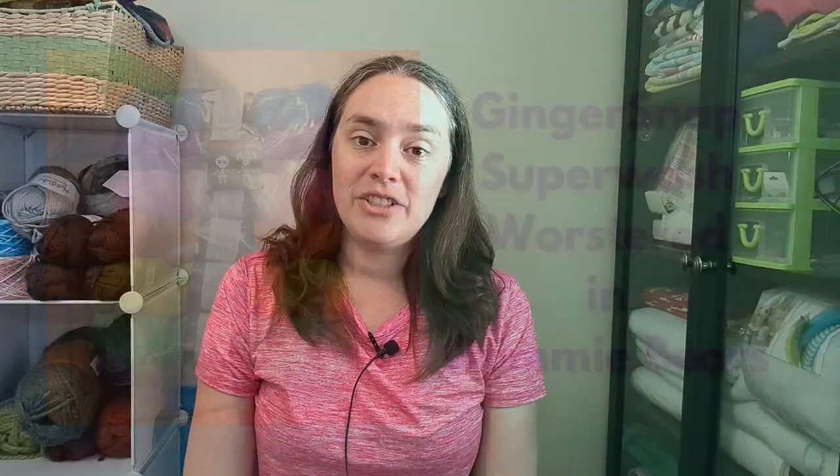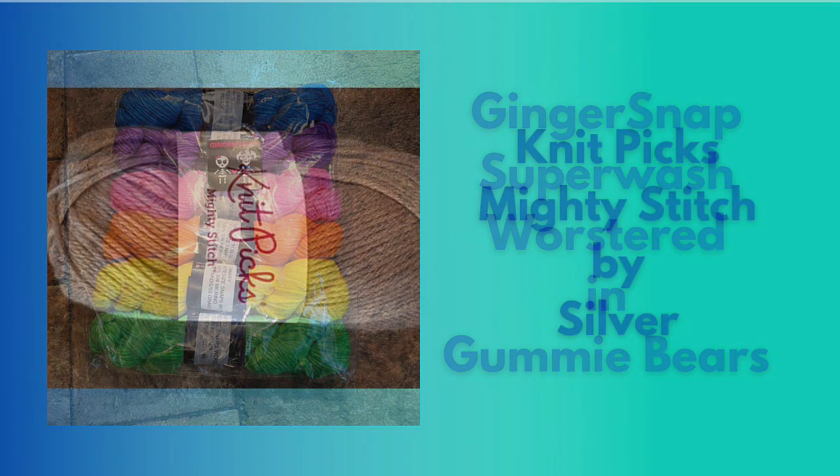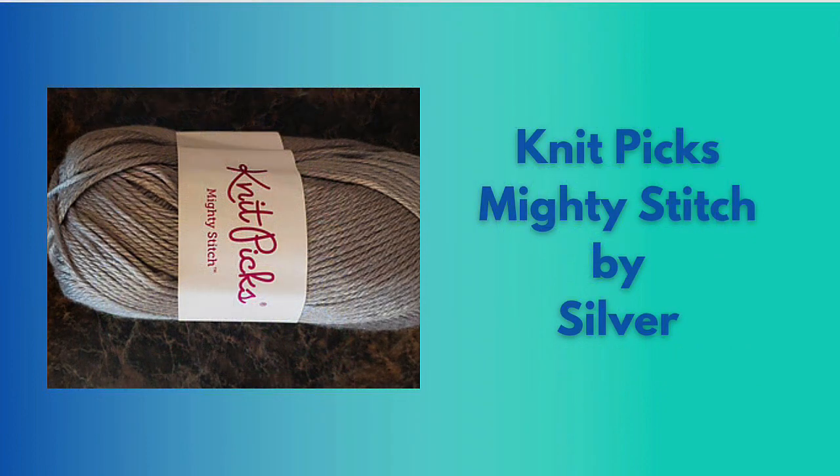So these fun creatures are all mascots for my upcoming trip this summer. We each picked an animal and I created those cute little fun things out of some leftovers. The fluorescent colors are Ginger Snap That in the Gummy Bears colorway and the gray is some Knit Picks Mighty Stitch that I had leftover from some other things. It feels good to use up leftovers.